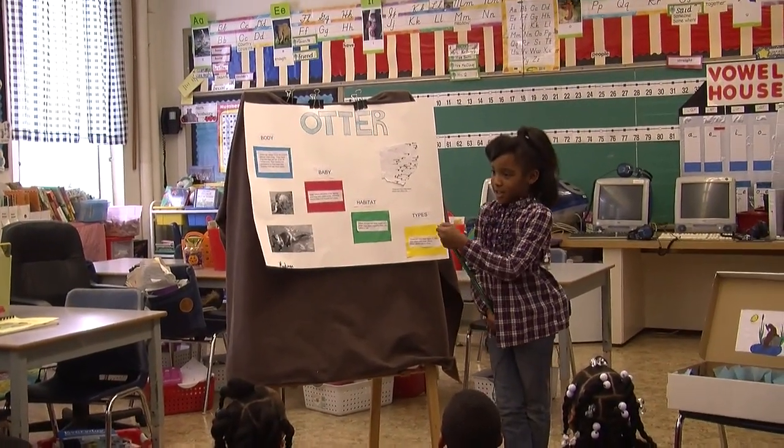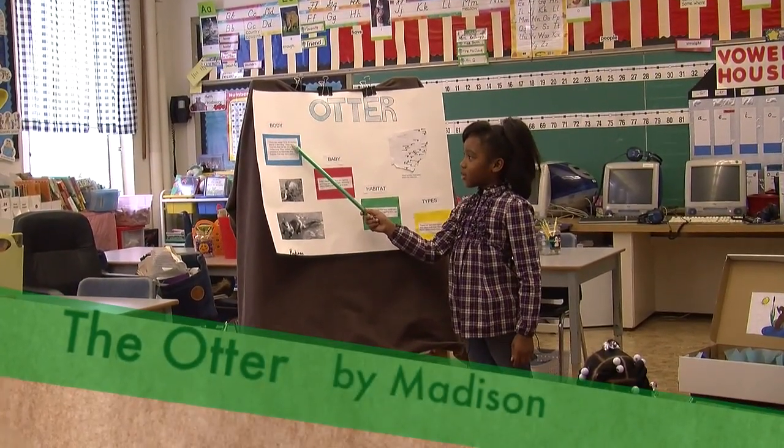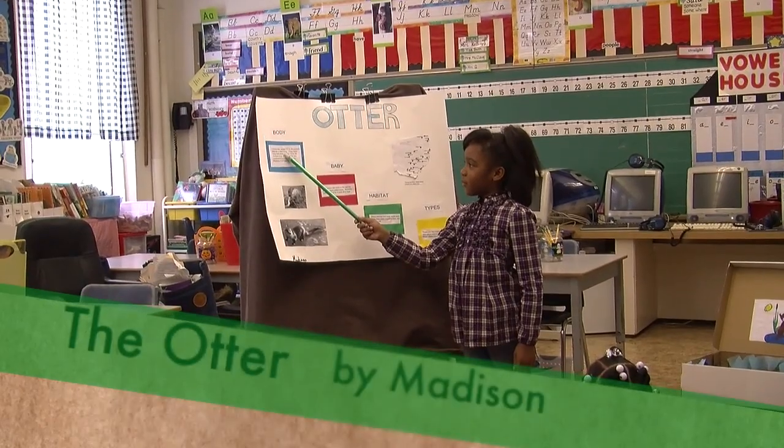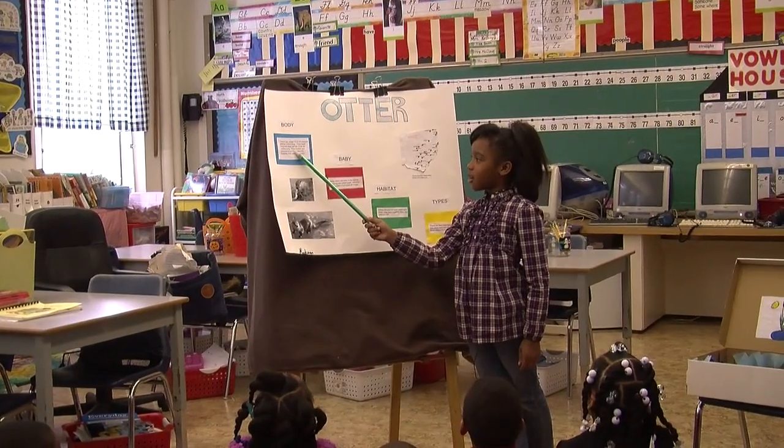My name is Madison and I would like to tell you about the otter. Otters can weigh 10 to 30 pounds and be 3 feet long. They have long tails that can be 12 to 18 inches long.